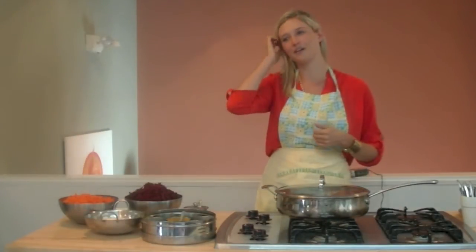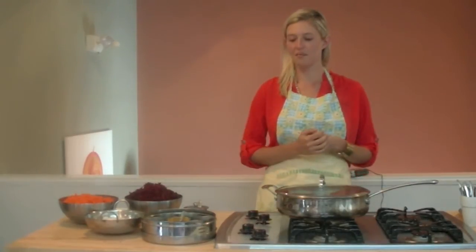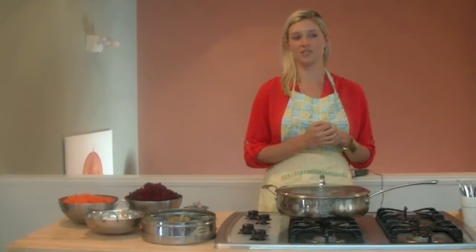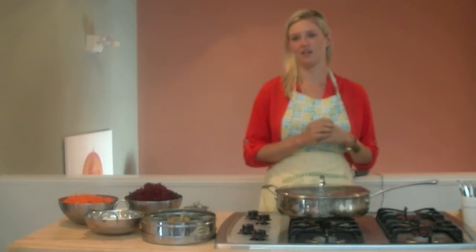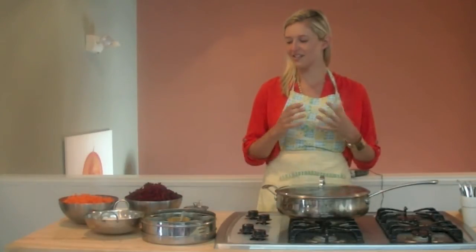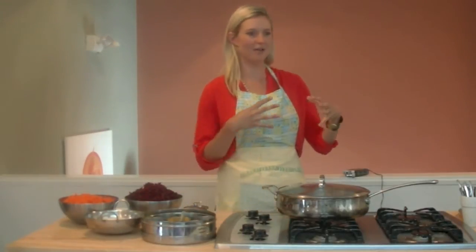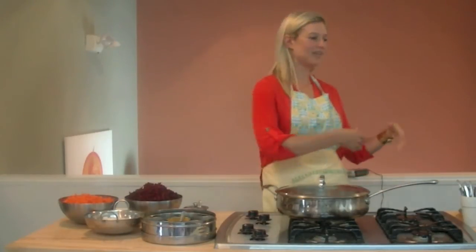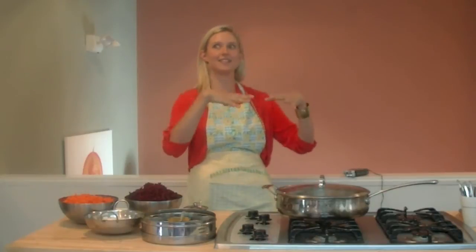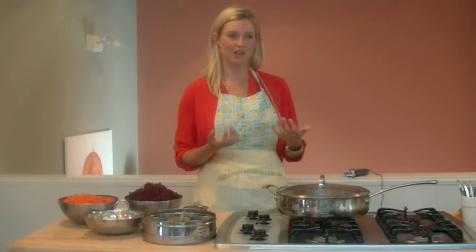I feel super honored to be here and to be sharing this recipe with you. I really strongly believe that food was the number one medicine for me. I'm so passionate about learning about all the different types of qualities in foods and how they react and respond to your digestive system. I feel like I was kind of my own petri dish — I would just take something and see how it worked. So I've been so focused on that for so long that now it's such a joy to be able to share what I've learned.